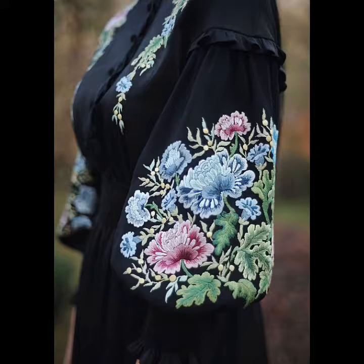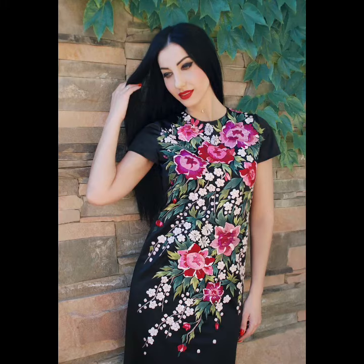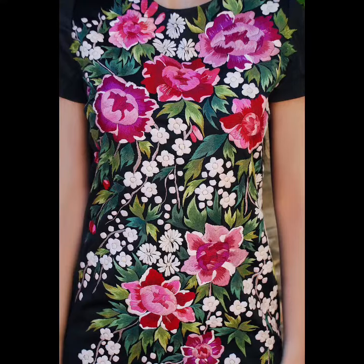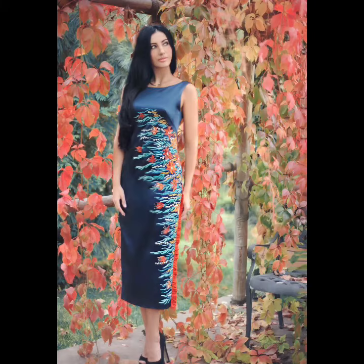Very beautiful and pretty different attractive color combinations of floral and leaves patterns of embroidery. All of these dresses are extremely suitable for formal events, parties, everyday formal office wear, and specially designed for your summer outfits to make your summer more colorful, trendy, and useful.